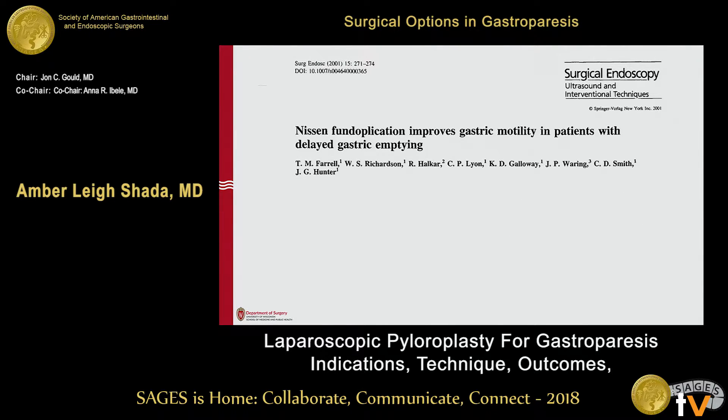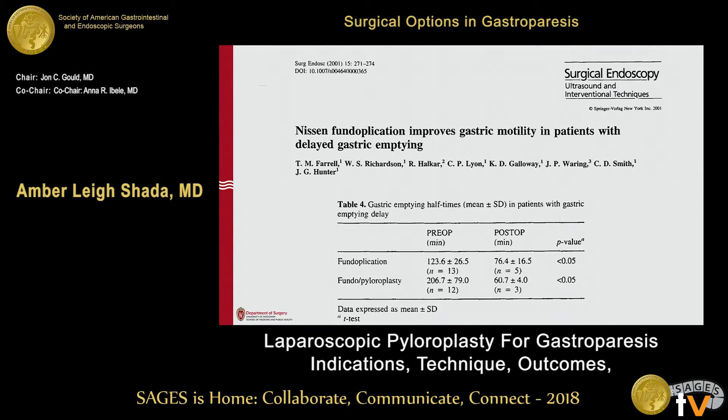Nissen fundoplication has been shown to improve motility on its own. For a patient coming in with GERD and mild delayed emptying, you can consider avoiding a pyloroplasty. What they found was fundoplication alone almost halved the emptying time. Adding a pyloroplasty, though, decreased that even more profoundly.